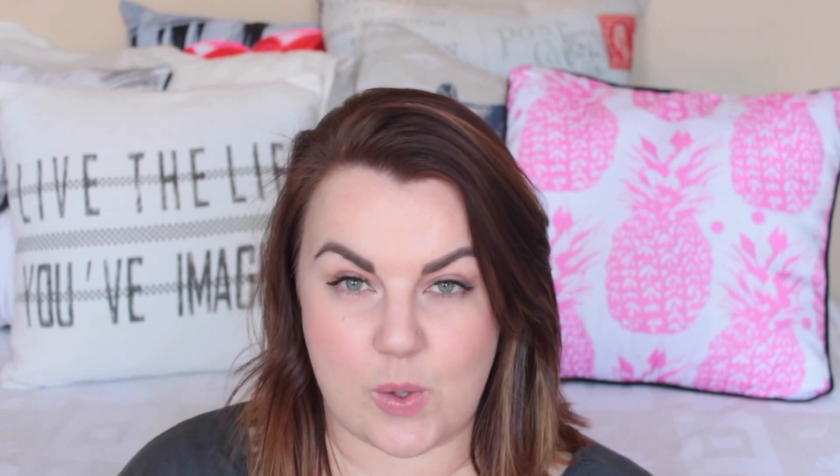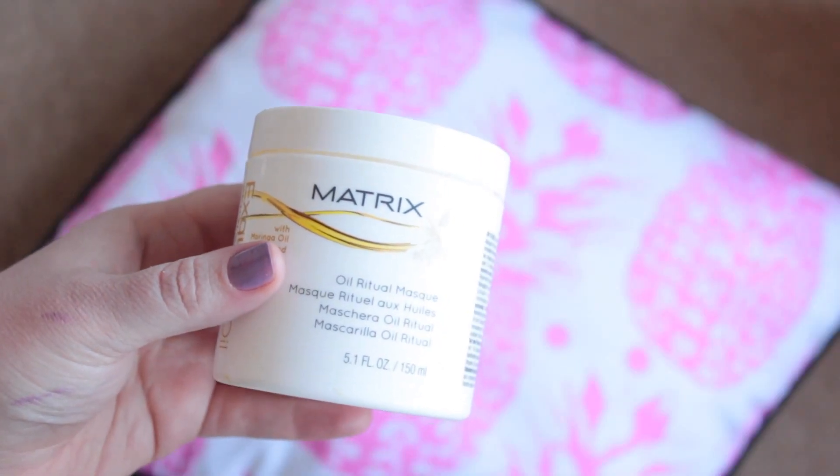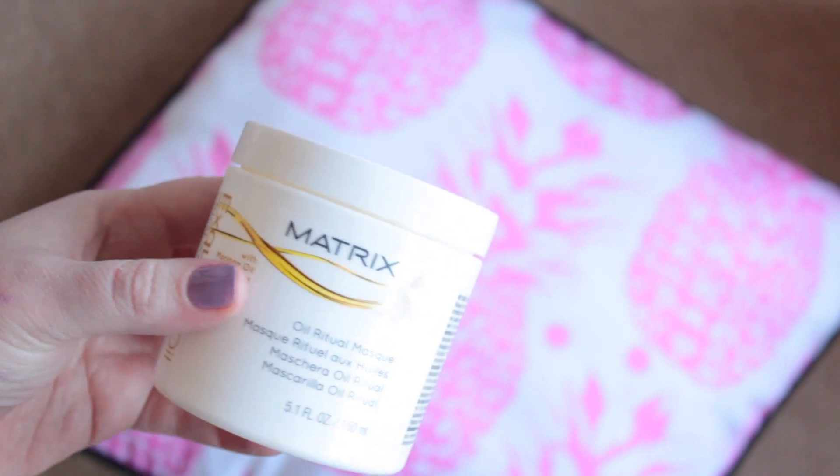The second one is the Matrix Oil Ritual Mask with Moringa Oil Blend. This is a very nourishing, very rich, intense treatment. I did use it much more when my hair was long, which is the only reason why it took me so long to finish because I really enjoyed this. So if you have dry, frizzy hair, then this would be a good one.